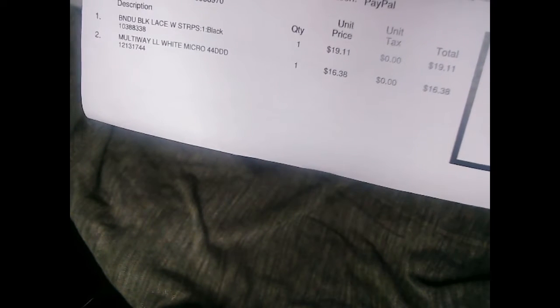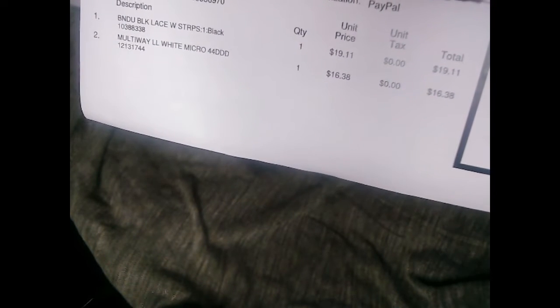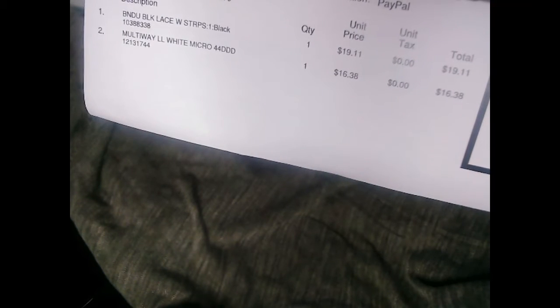I did get it on sale, of course. The bandu was $24.50 — like $25 — and I got it for $19. You might as well say $20, so that's like a $5 difference. Not bad.